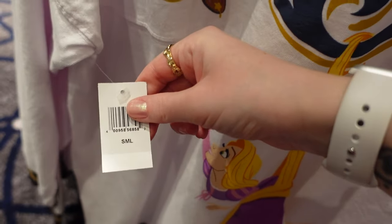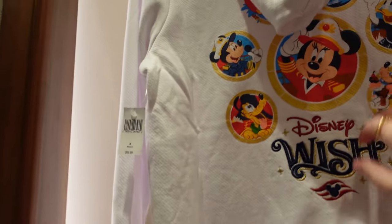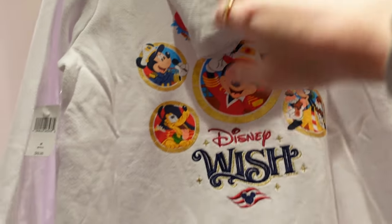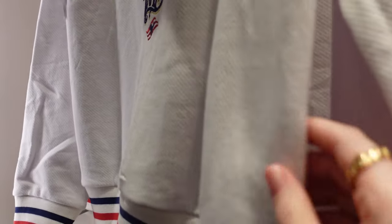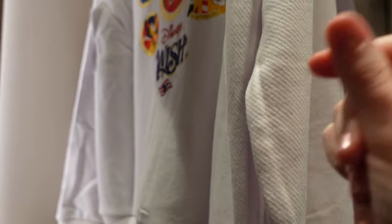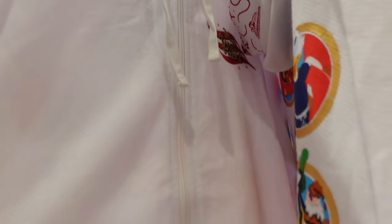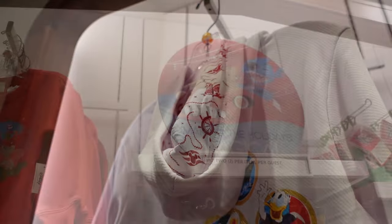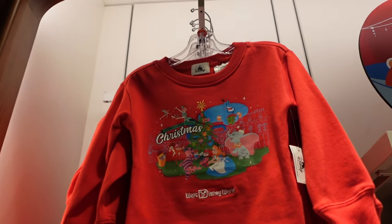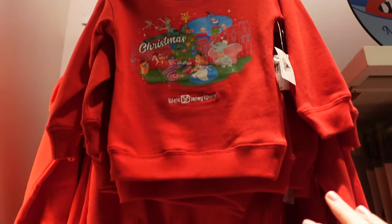This looks like a zip-up — the back has the Wish. $69.99. The feel is not quite towel material but it's kind of similar. The front has Disney Wish as the emblem. I love this detailing in the hood — the lining. We love a good in-a-lining moment.